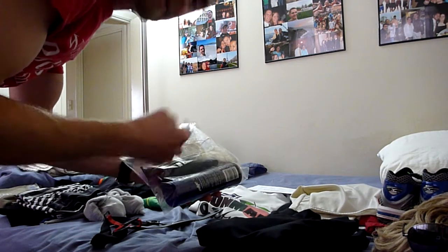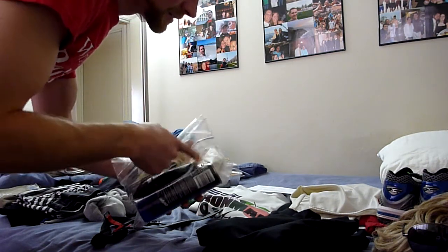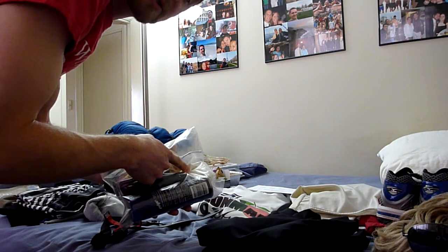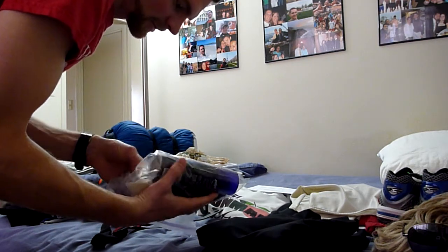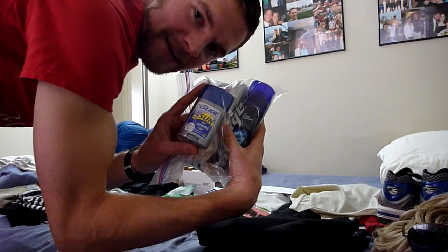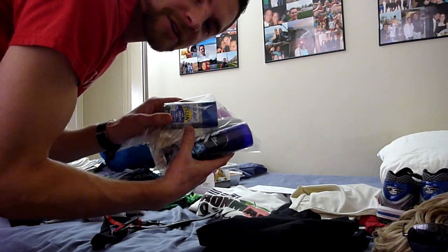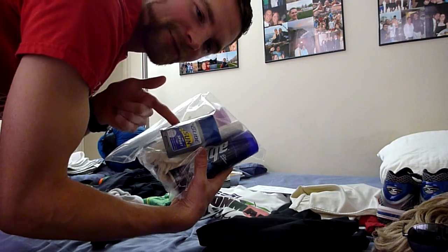I've got a mix here — shaving stuff, in case I want to touch up the sweet do or maybe get rid of it. I've got some Recoverite powder in there for after the race so I can mix that up, don't have to worry about eating right after the race. And most importantly, we've got some Body Glide — just in case we have any chafing, you've got to make sure you don't get that. Apply liberally. Trust me.